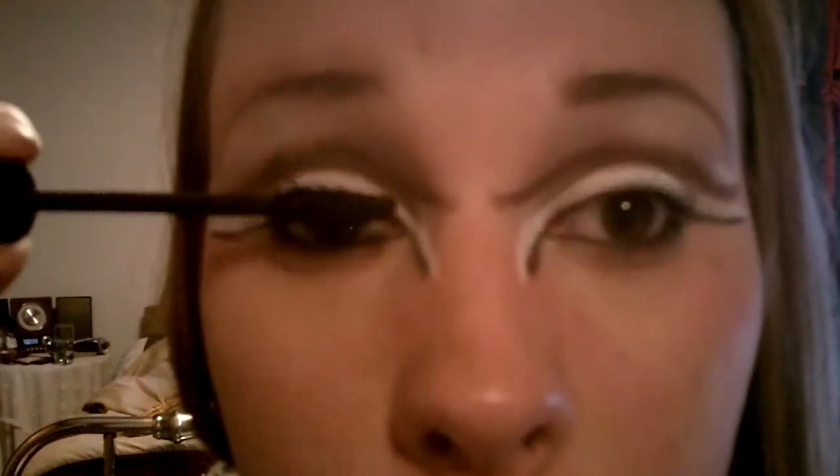The last thing is you're just going to add mascara. My idea is also to use some bronzer and sculpt your cheeks.